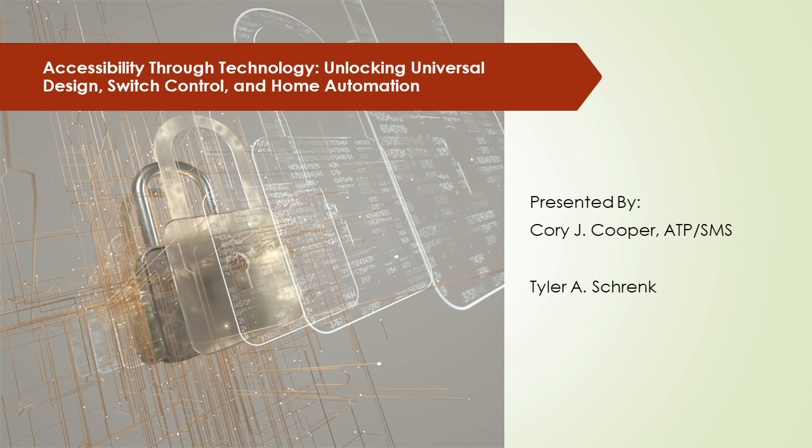We are here to learn about assistive technology now and tomorrow. My name is Corey Cooper. This is Tyler Schrenk. This is a course that we have done several times — I've taught individually, Tyler's taught a lot individually — but this is our first time actually doing it together.